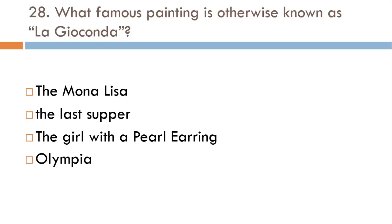What famous painting is otherwise known as La Gioconda? The Mona Lisa, The Last Supper, The Girl with the Pearl Earring, or Olympia? The correct answer is Mona Lisa.